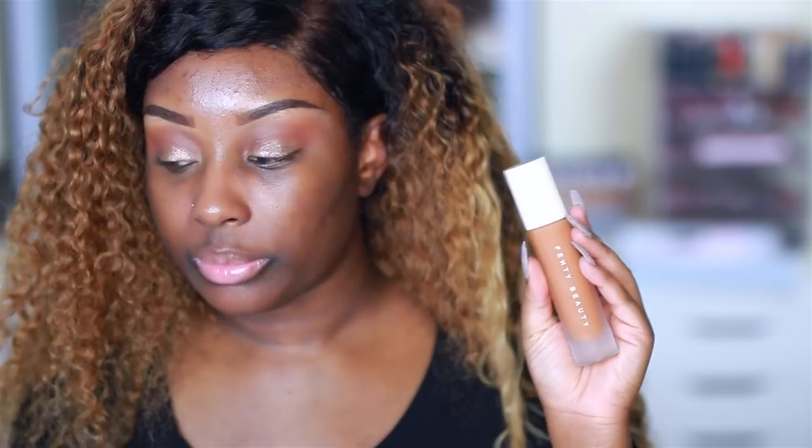Next we have the Pro Filter Soft Matte Longwear Foundation and I got shade 430, but really I needed shade 440. 430 can work but it's a little orange on me. So it's not terrible but it's very, very orange, and I heard that this foundation oxidizes so I'm really scared to use an orange-tone foundation. This is what the foundation in the bottle looks like — frosted glass with a white top instead of the baby pink like the primer. I did get a sample of shade 440 so I'm gonna use that because it's more neutral and not as orange.